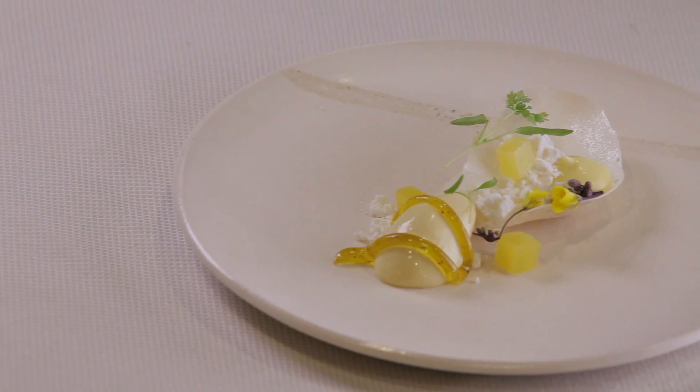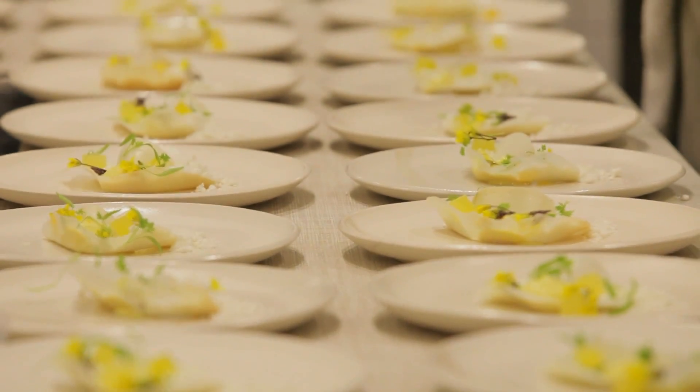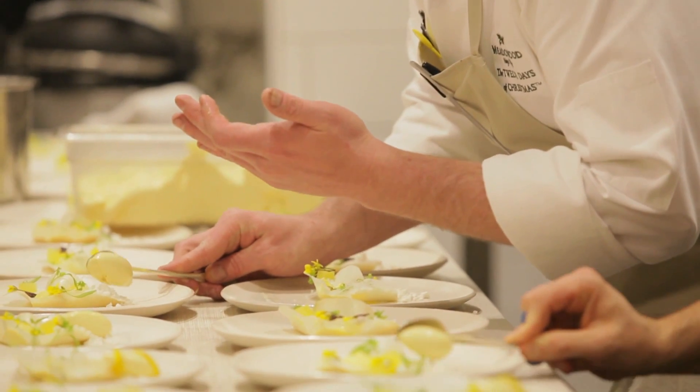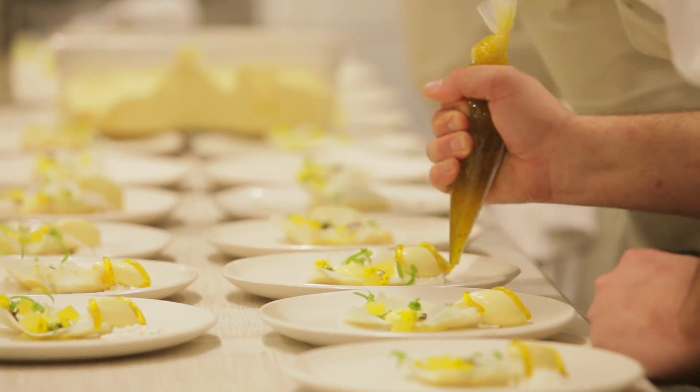For dessert, we're going to do a white chocolate croquant. Inside is a coconut powder that we've made with maltodextrin, and then passion fruit sorbet. And then we're going to finish it with a little bit of olive oil and espelette gel.